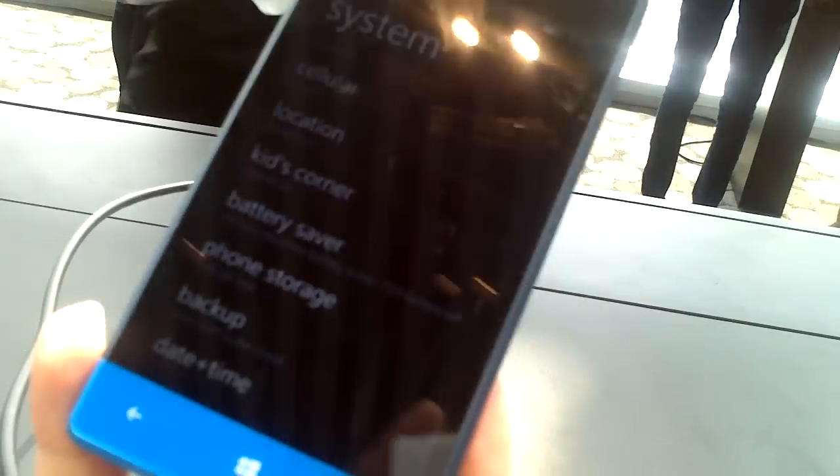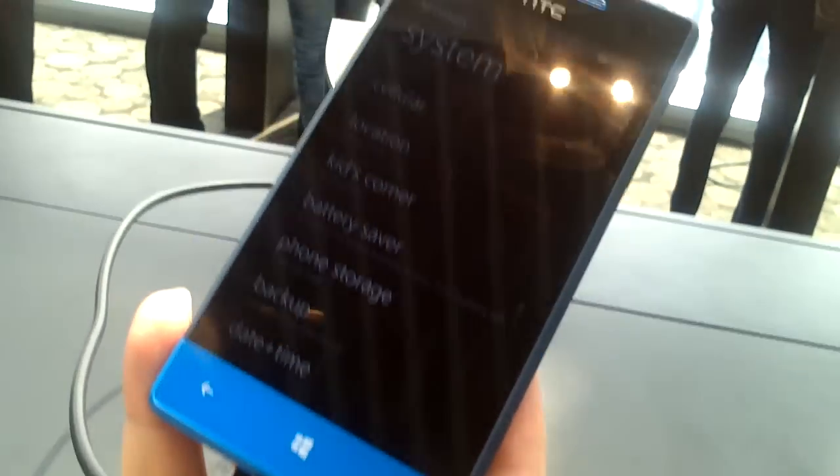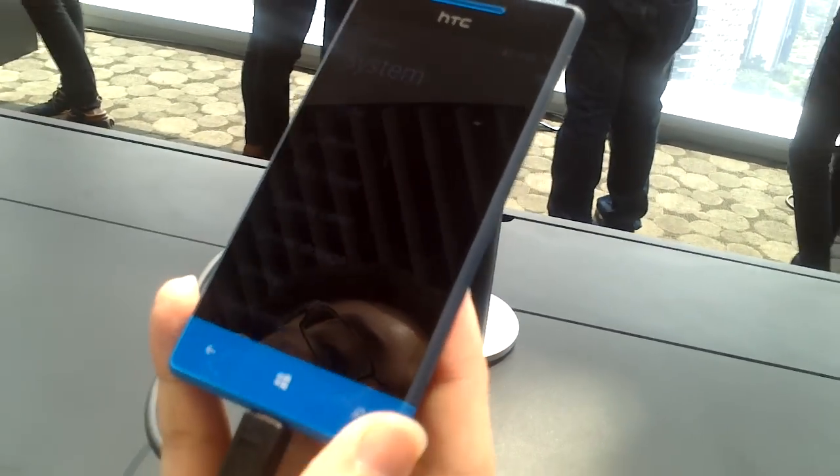So it works as one phone for you and another mode for your kids to play as well. Do you guys have a price for this already? For the 8S, we currently do not know the price of it.